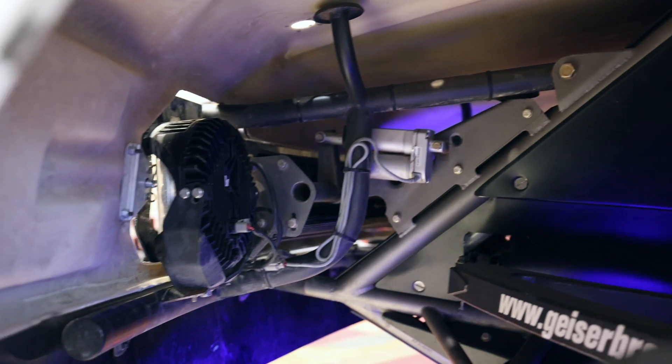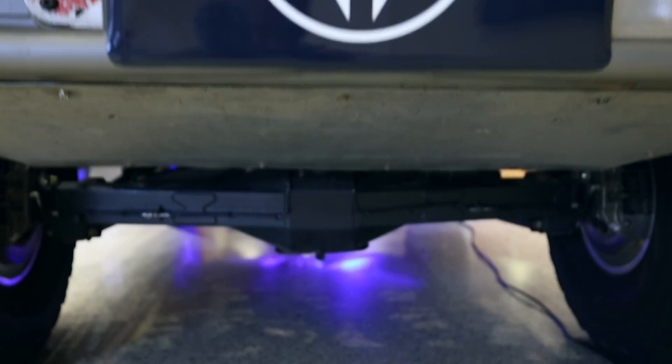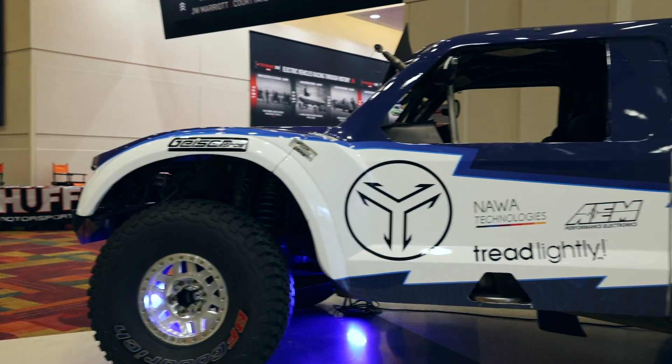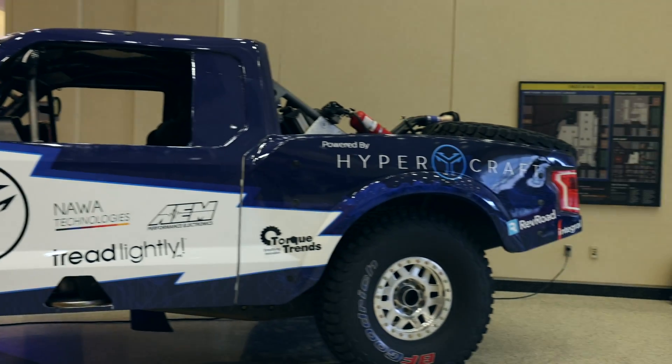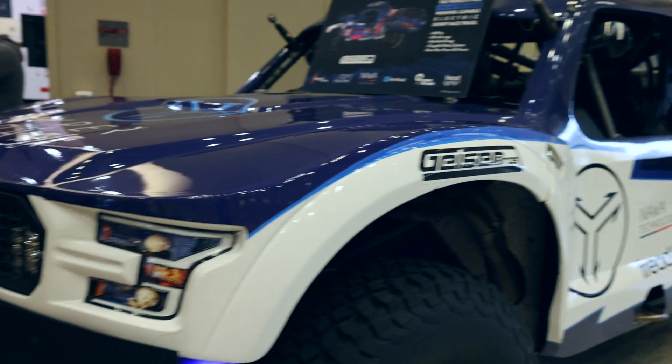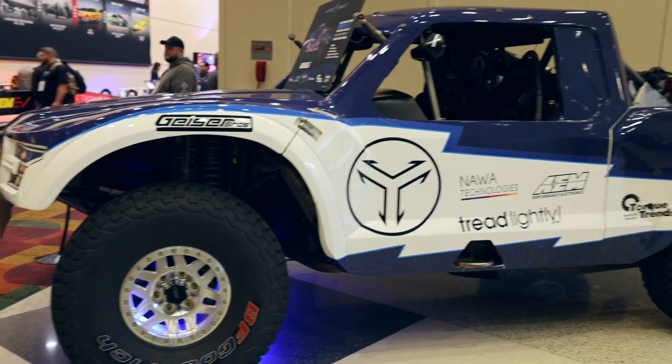With AEM, it's been a great relationship already, and it's really going to help us get to the Baja 1000 that we want to compete in. We've also put a HyperCraft drivetrain into an airboat and into a Sierra car. We're also looking at other applications in terms of fleet conversions so that we can help mass transit and fleets out there. This will all be a turnkey system working with great partners like AEM.